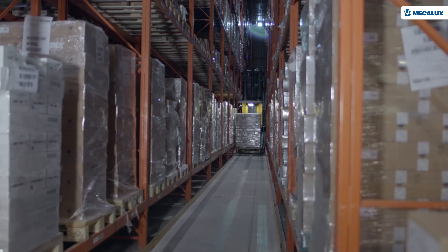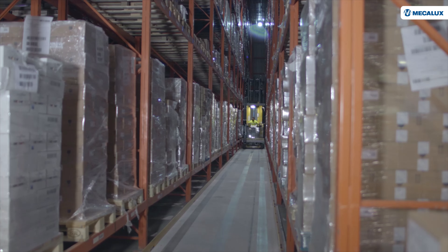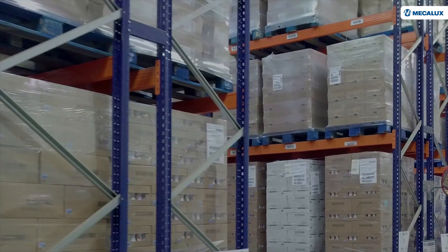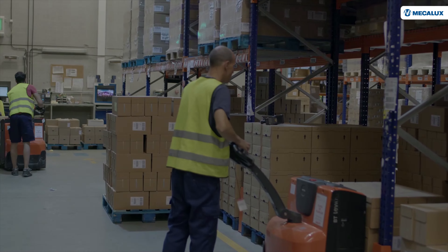With all the products identified, Easy WMS controls the status of the stock, as well as its location, in real time. This information is vital for improving processes and, if necessary, blocking the exit of specific product batches.